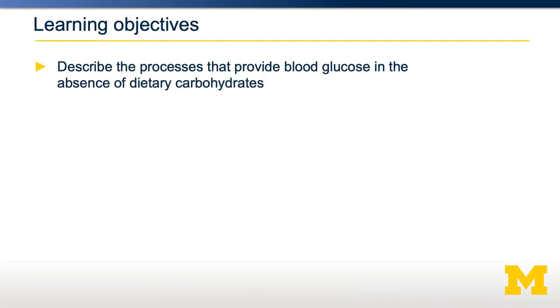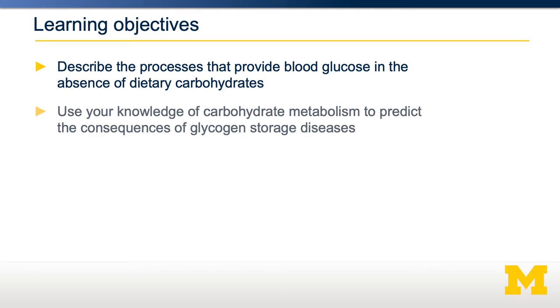In this video, we're going to discover how glucose can be maintained at proper levels in the blood, even under fasting conditions. We're going to describe the two primary processes that provide blood glucose in the absence of dietary carbohydrates: glycogenolysis, the breakdown of glycogen, and gluconeogenesis, the production of new glucose from other precursors. We're going to talk about glycogenolysis and use this to predict some consequences of aberrant glycogen storage.